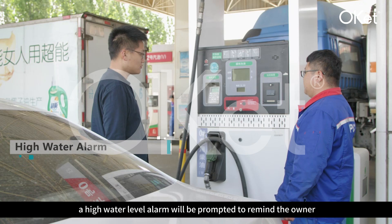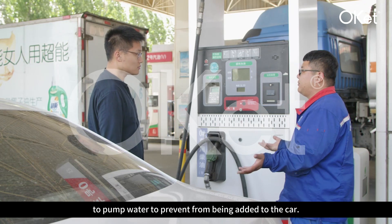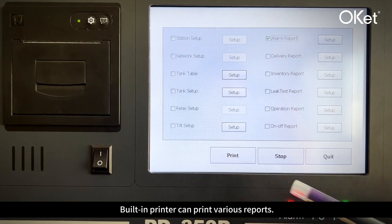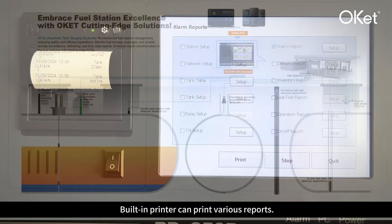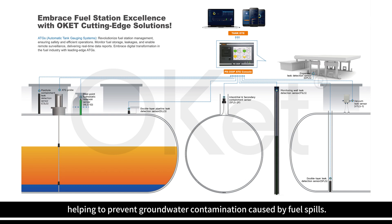When the water level is high, a high water level alarm will be prompted to remind the owner to pump water, preventing it from being added to vehicles. The built-in printer can print various reports. Additionally, the ADG system can directly connect to integrated leak detection sensors, enabling unified real-time monitoring and alarm notifications for fuel station leaks.